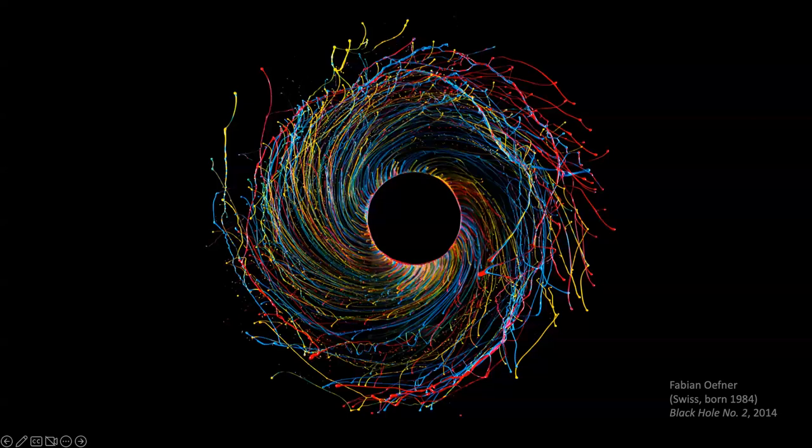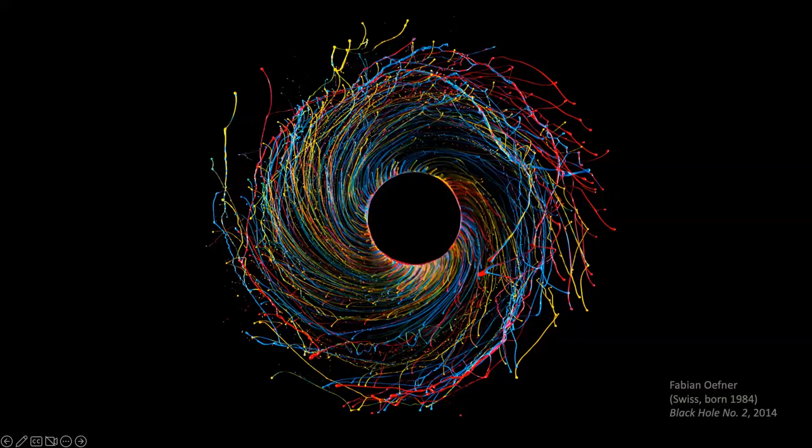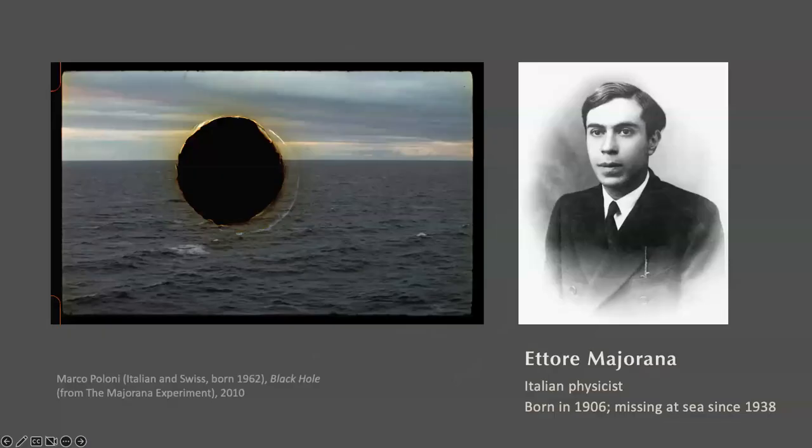Now I'm going to show you a couple of examples of black holes used symbolically by artists. This tells me how popular black holes are in the public imagination — they're always associated with darkness, danger, and so on. In this first example, a black hole symbolizes disappearance.